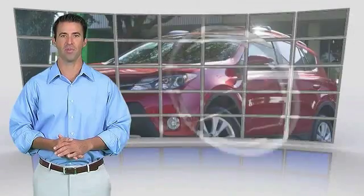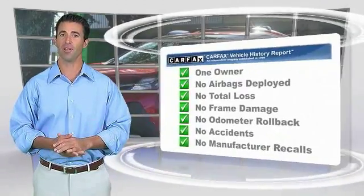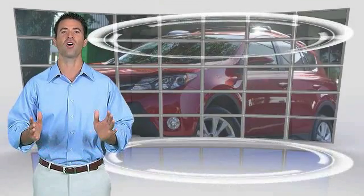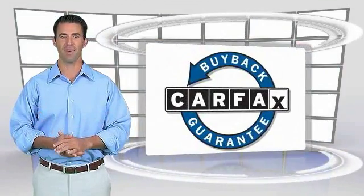This is a one-owner vehicle with the Carfax Vehicle History Report. Be sure to find a complimentary copy of this report online or contact the dealership. This vehicle qualifies for the Carfax buy...